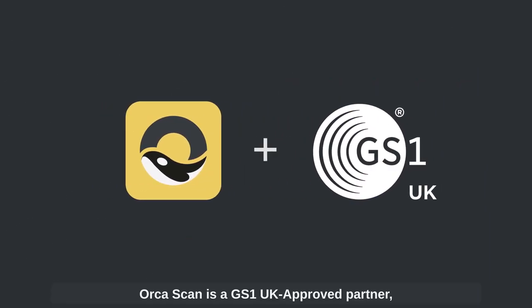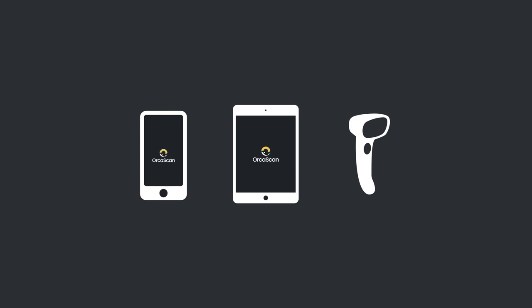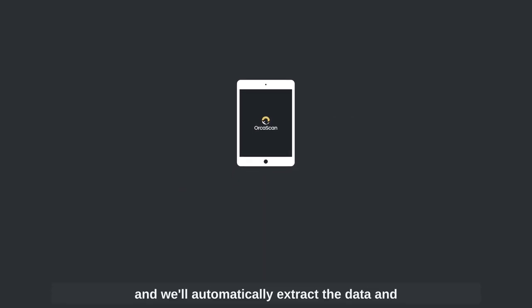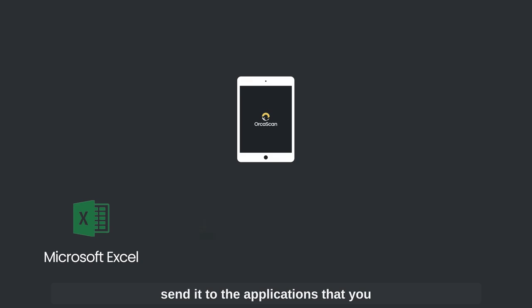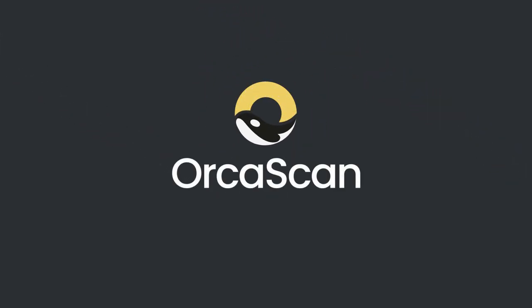OrcaScan is a GS1 approved partner, which means that you can capture and decode GS1 barcodes using any device. It will automatically extract the data and send it to the applications that you love in real time, helping to keep your customers safe. OrcaScan — barcode tracking simplified.